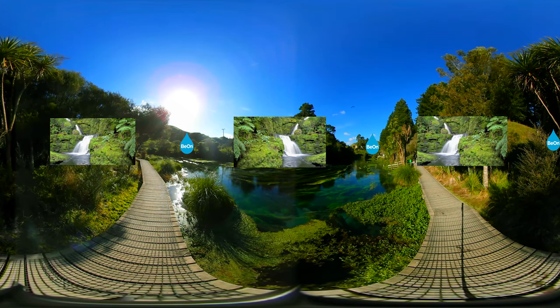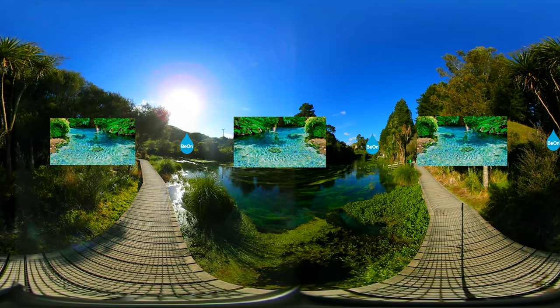The Blue Spring is internationally acclaimed with water so pure, it supplies our Beyond range of products, so you can enjoy the life Beyond gives you.